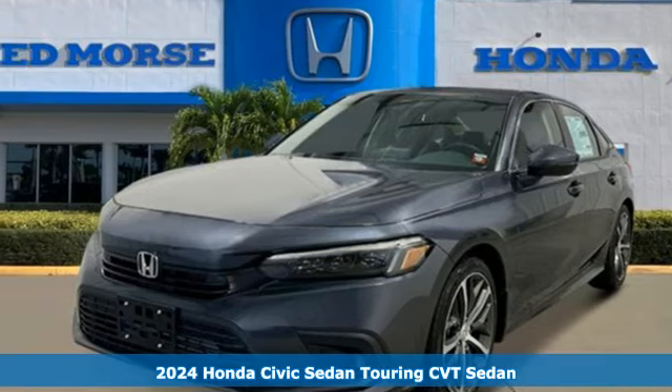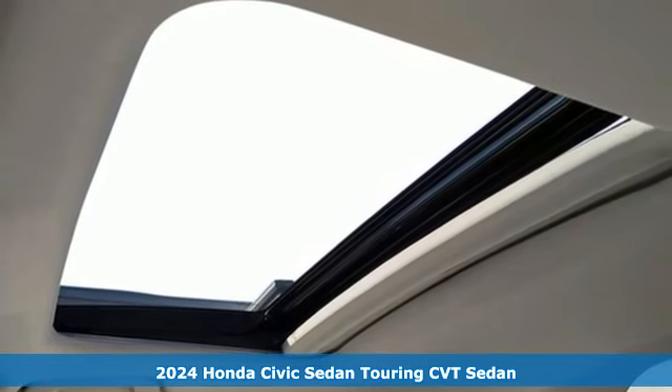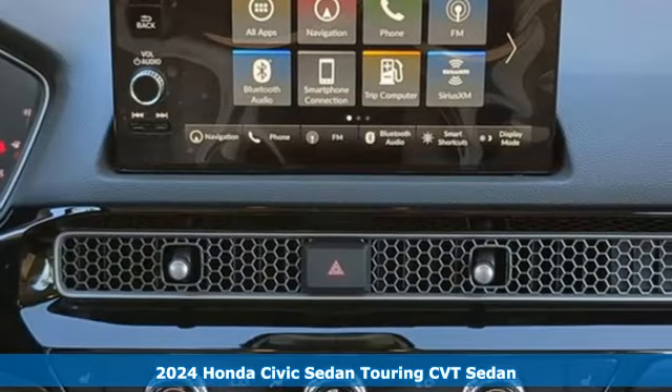Here's a new 2024 Honda Civic Sedan. Get more mileage out of every drive with this Civic. It boasts an impressive list of features like these.